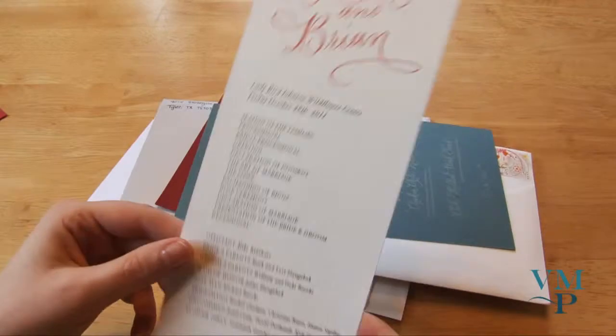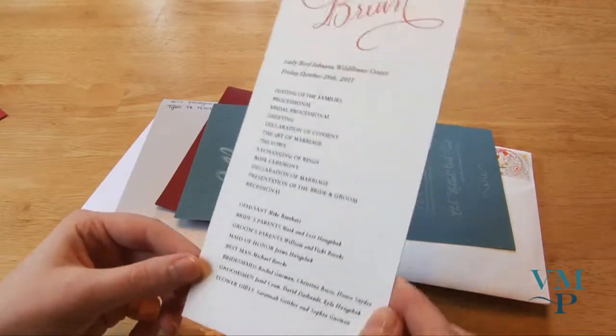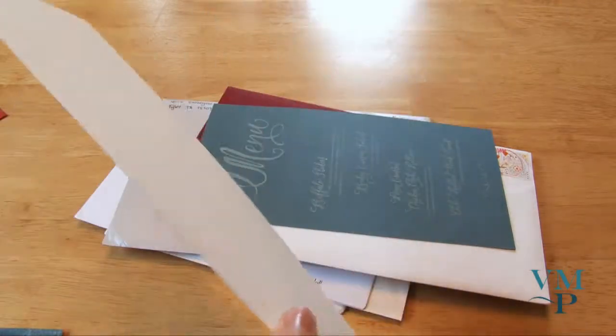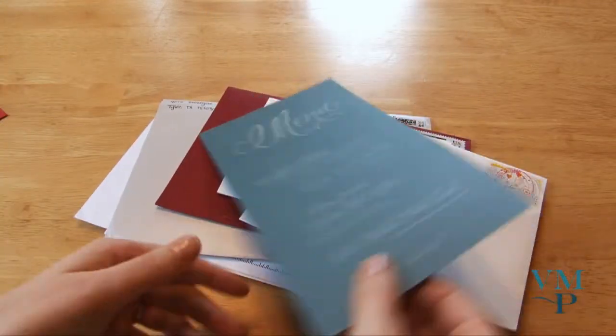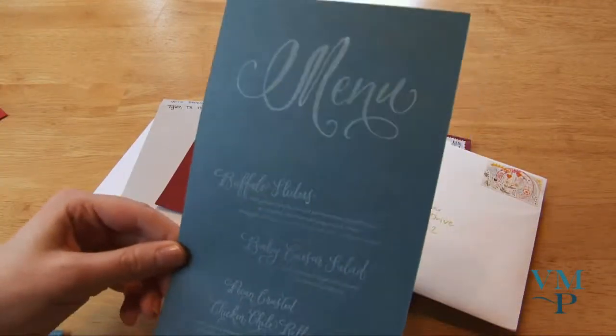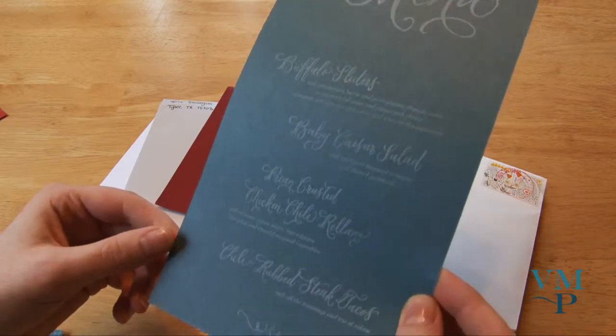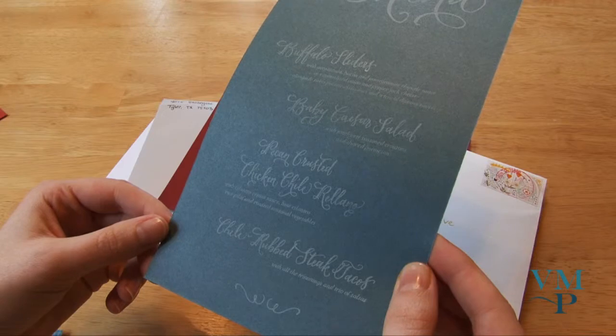Here's their program — nice and simple, clean, good paper stock. And then their menu, all with the same calligraphy style, just changing up the colors. Good food!